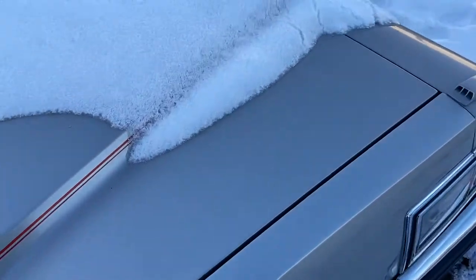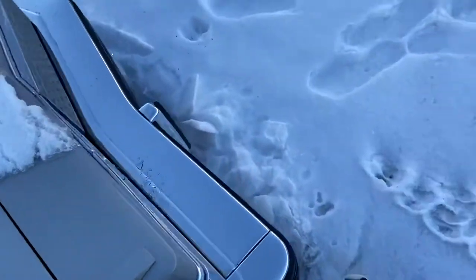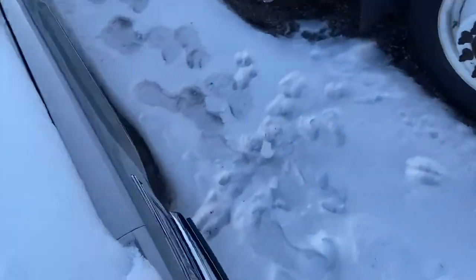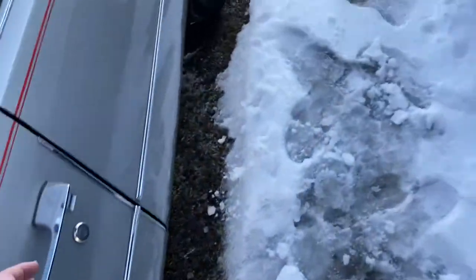You do have this nice stripe, you have your fuel filler right there, and the antenna is retractable. We're going to go ahead and have a quick look — we'll show you the inside.